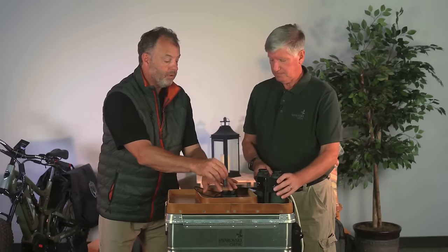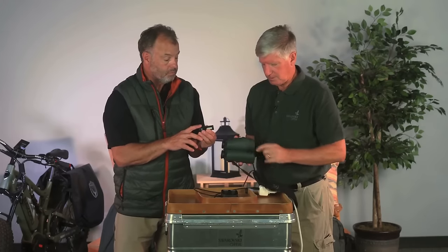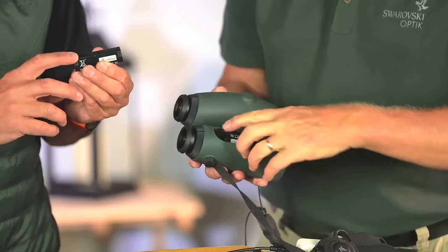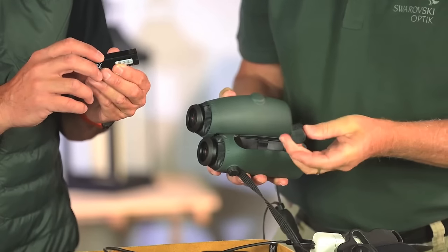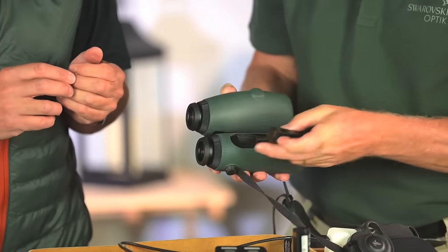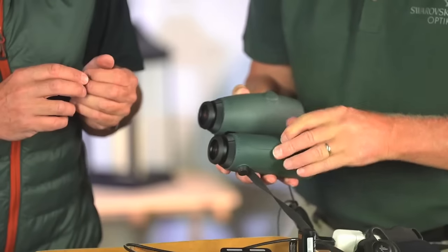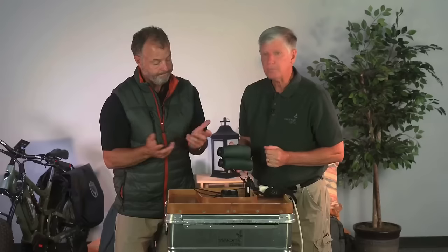Once the battery is fully charged, put it into the AX Visio. Turn it upside down, flip the little lever up, twist 90 degrees, and the top pops out. Take out the old battery — they're a tight, snug fit. You can see the contacts, so they go right into the edge. Push in tightly, a little lip goes underneath, pops down, twist, and you're ready to go.